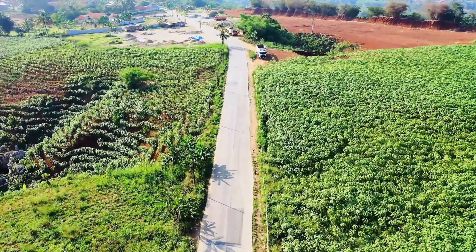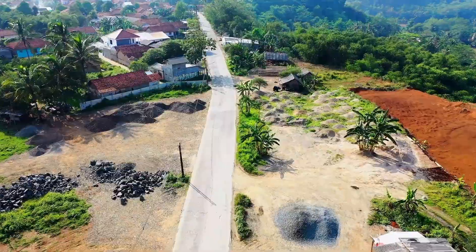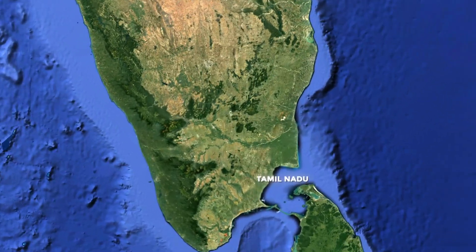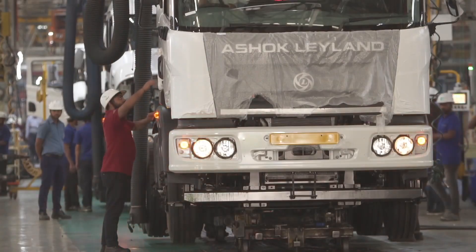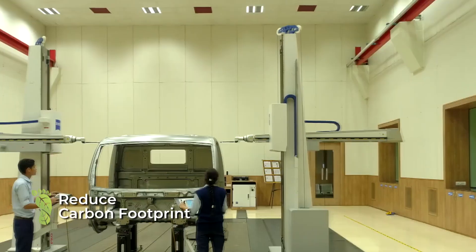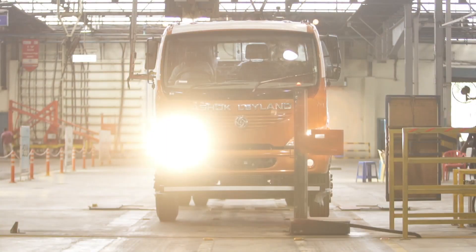In May 2020, Hinduja Renewables embarked on a remarkable journey to set up an ultra-modern 75-megawatt peak solar power plant in the state of Tamil Nadu through its subsidiary Prathama Solar Connect Energy. The objectives of the project were twofold: to enable Ashok Leyland to optimize its energy cost and to significantly reduce the automaker's carbon footprint, thereby helping it achieve its sustainability goals.